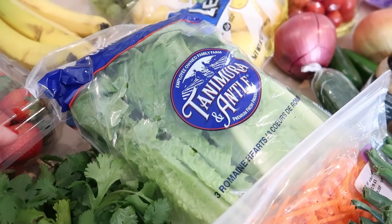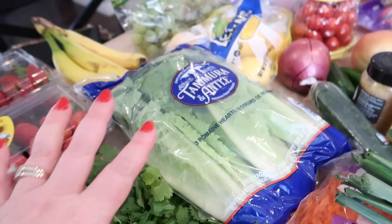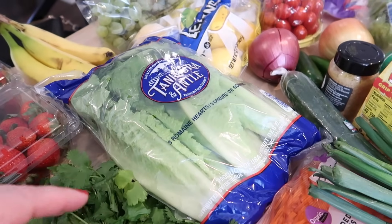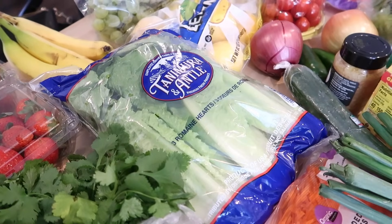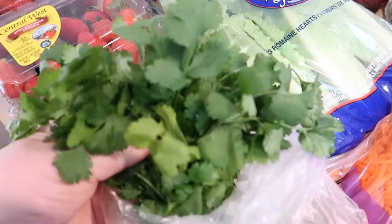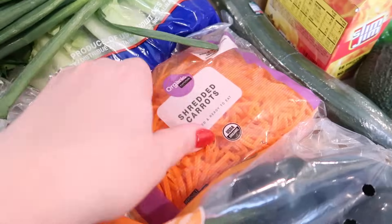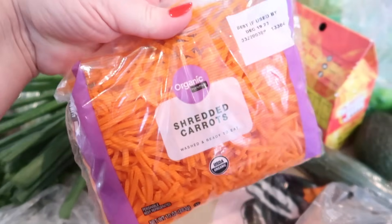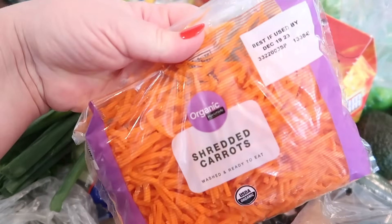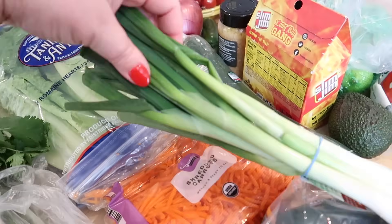I got some romaine lettuce — I keep it whole and unwashed in the fridge until I need it because it stays much better that way than if I chop it all up at the beginning of the week. I got some cilantro for a few recipes, some shredded carrots — I went with the organic ones this time since the regular ones have been slimy. I also got some green onions and some poblanos because I want to make roasted poblanos for corn salsa.